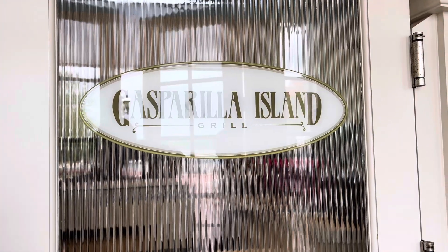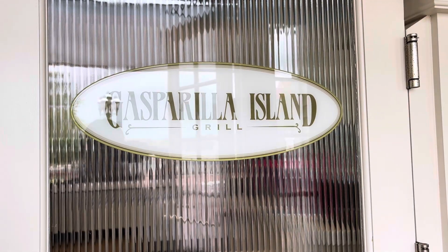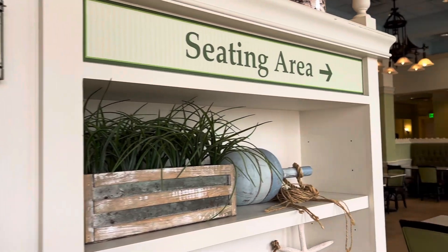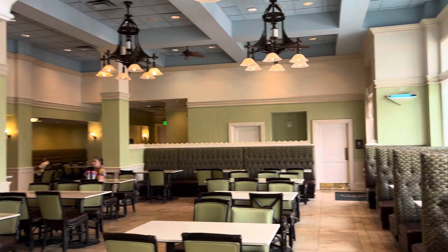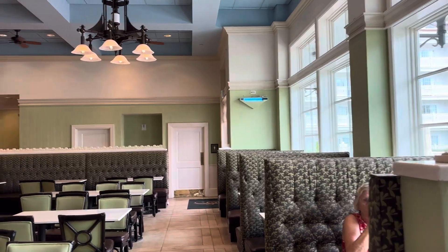Hi guys, it's Addie and Kenzie from Waterparks After Dark. Here we are at Gasparilla Grill at Disney's Grand Floridian Resort. This is their quick service restaurant.